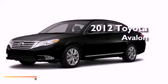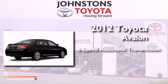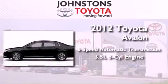This is a brand-new 2012 Toyota Avalon. This four-door sedan has a six-speed automatic transmission and a 3.5-liter V6.